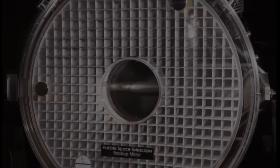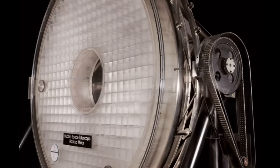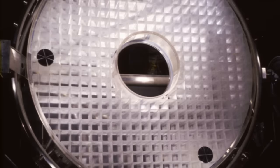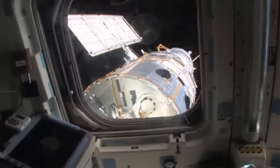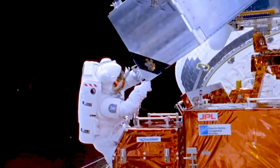The Kodak mirror remained in storage at Perkin Elmer's facility until the year 2000, when it was transferred to the National Air and Space Museum in Washington, D.C. Despite never being used, this mirror was in fact perfect and would have saved NASA millions of dollars and countless hours of wasted time. However, the incredible engineering required to fix Hubble shows just how capable we are as humans.